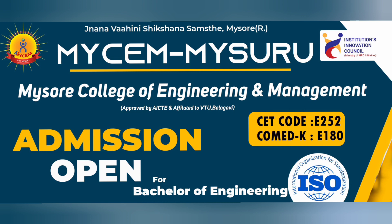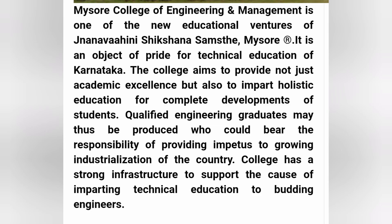You can find the KCT and the Comet K codes for this college. This is an ISO 9001 recognized college. Students who have got rankings from 25,000 to 50,000 can try this college for Computer Science Engineering and top circuit branches.